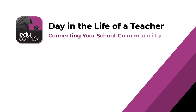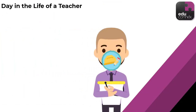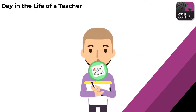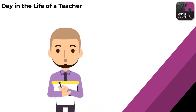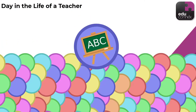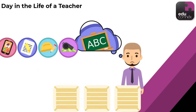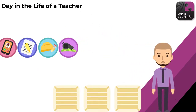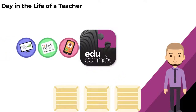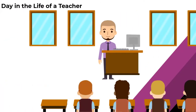Teacher workloads are notorious for being much more than meets the eye — playground duty, lesson planning, marking homework, speaking with parents, staff meetings, professional development, and about a thousand other things. They even have to teach classes from time to time. With so many tasks to complete throughout the days, months and years, Educonnex has made information easy to find and manage for teachers so they can get back to focusing on the more important things, like teaching.